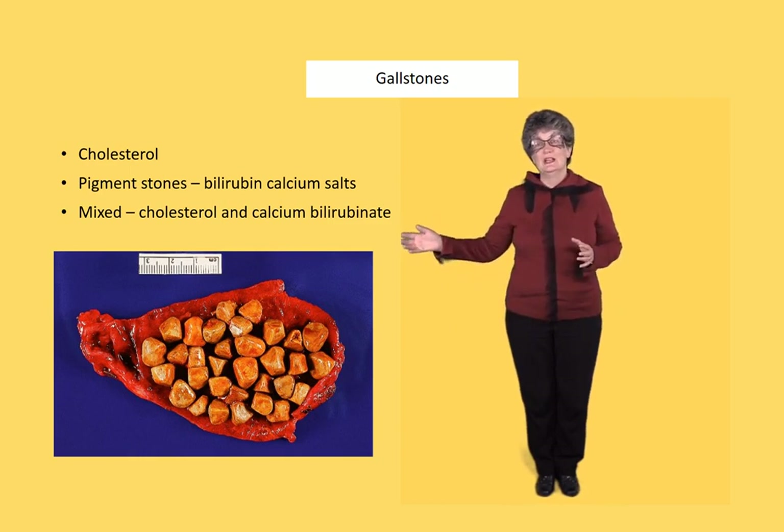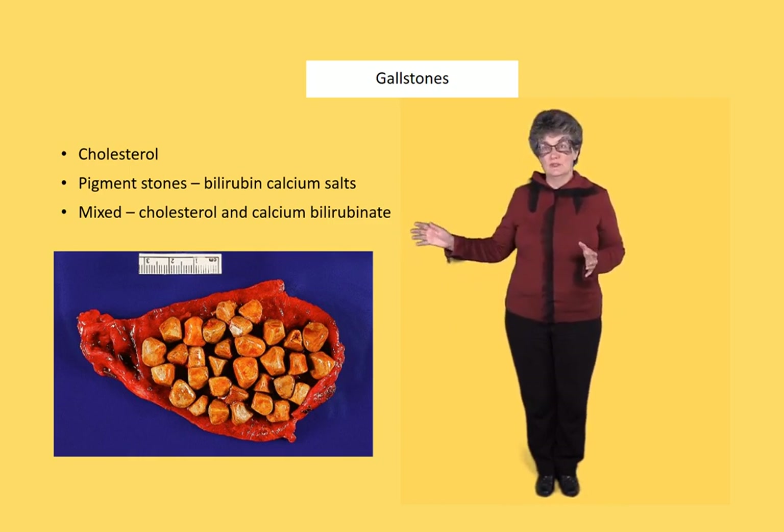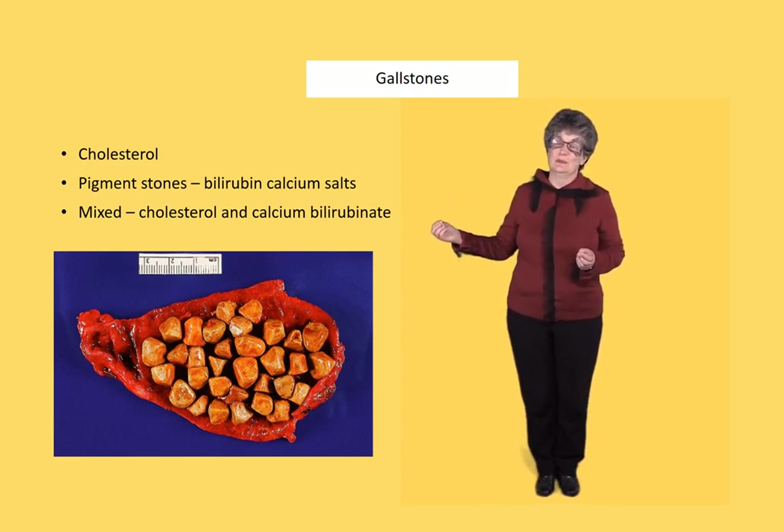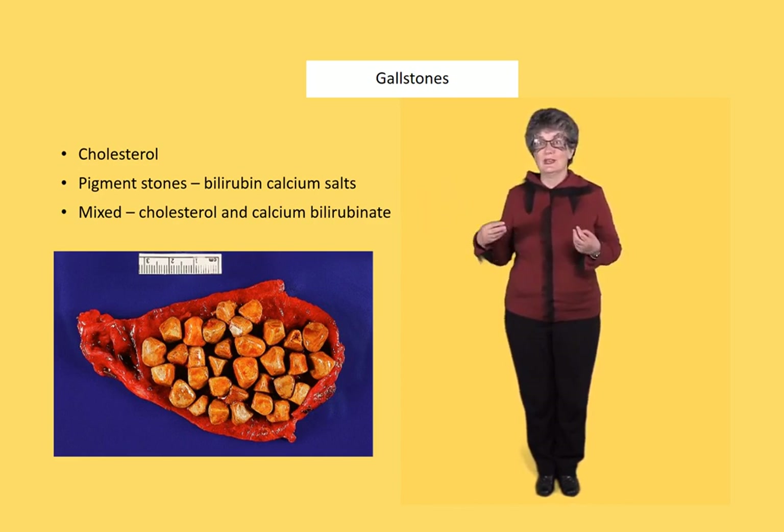The picture here shows a gallbladder full of stones. They're little stones, and it's the little stones that cause the problem because they pass through the neck of the gallbladder and into the common bile duct where they can cause obstruction. Notice how the stones are faceted — they rub against each other, so rather than being truly round, they're often angulated as seen here.